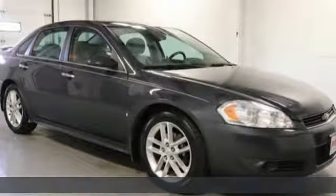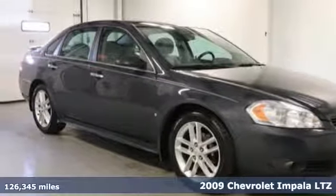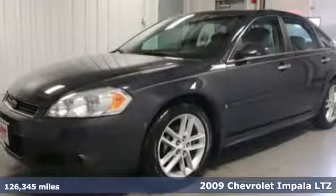Here's a 2009 Chevrolet Impala. Performance, value, durability — Chevy.